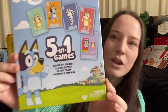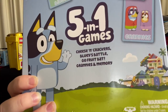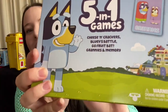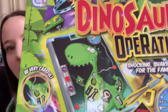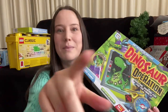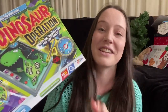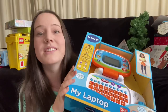Going with the Bluey theme again, I got him a five-in-one games pack that comes with Snap, War, Go Fish, Old Maid, and Memory - all card games we remember as kids. Then I got this Dinosaur Operation board game. I had an Operation game when I was a kid and was obsessed with it, and when I saw this I just had to get it. I hope he loves it!